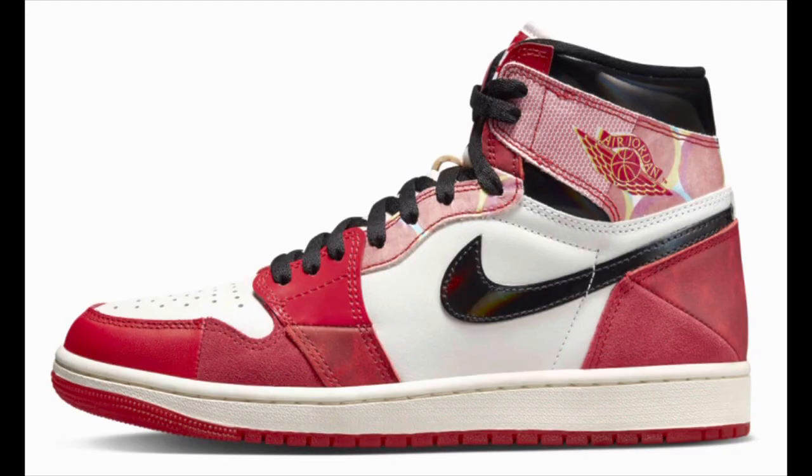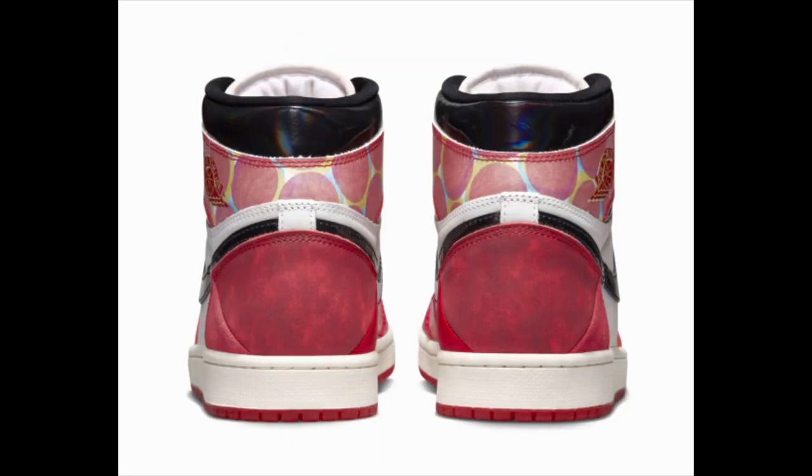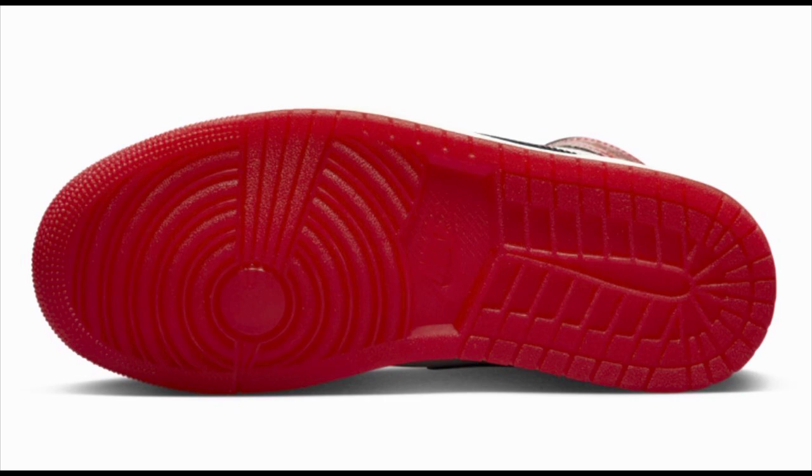Next up, we have the Air Jordan 1 High OG Spider-Man Across the Spider-Verse, dropping May 20th for $200. These are of course inspired by Spider-Man and his suit. I'm not really digging these to be completely honest — they just did a shock drop recently, but I didn't go after them and I'm probably not going to. Let me know in the comment section how y'all feel about these.